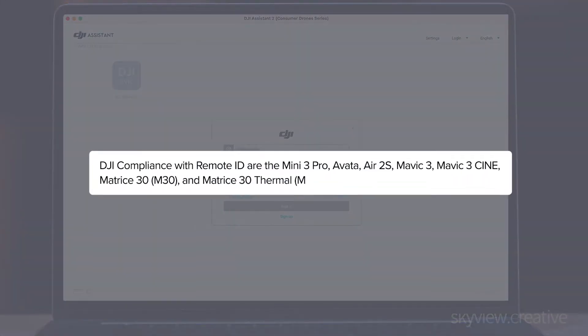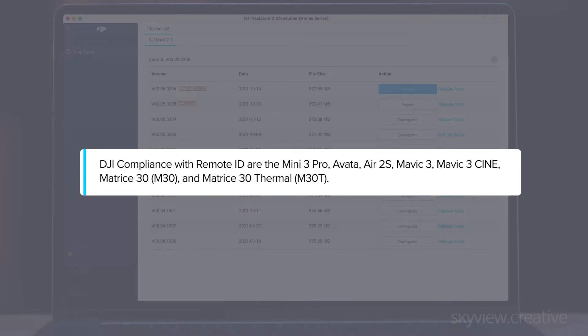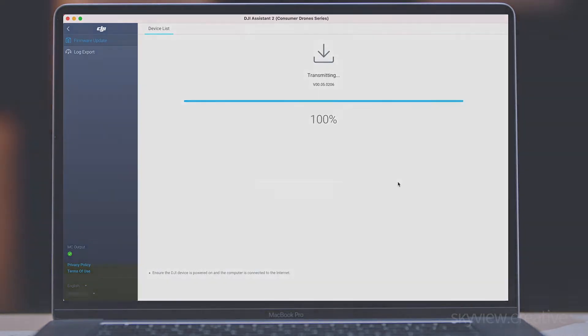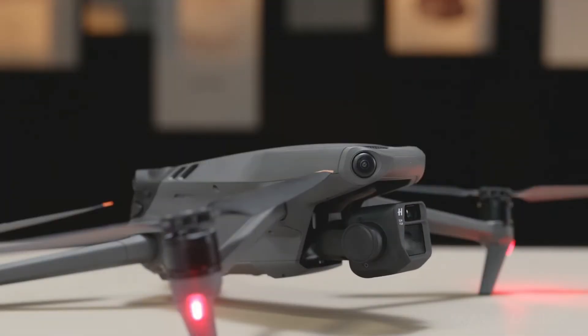The approved models are the DJI Mini 3 Pro, Avata, Air 2S, Mavic 3, Matrice M30, and Matrice M30 Thermal. Operators who already own these drones will be able to comply with Remote ID rules by downloading a free firmware update from DJI at a later date. Newly manufactured versions of these drones will comply with Remote ID rules with no further action required from operators, and they will ship with a regulatory label attached to the drone.